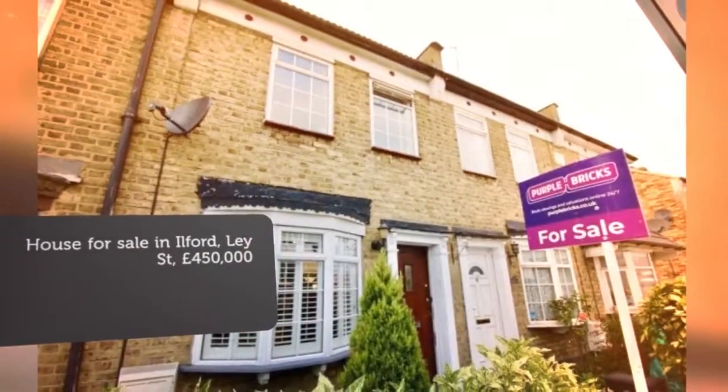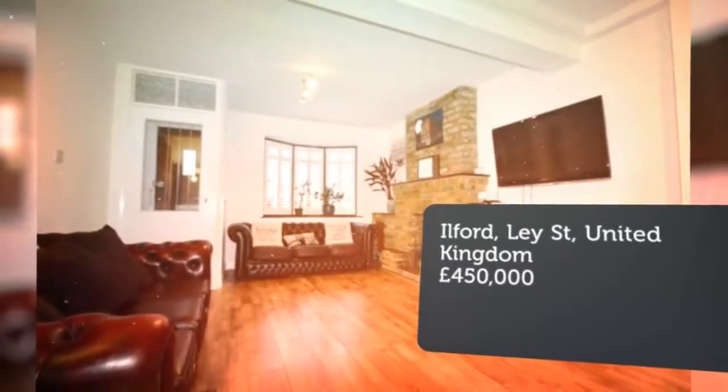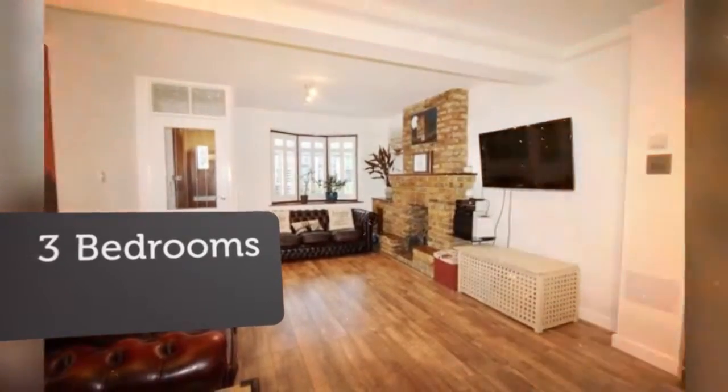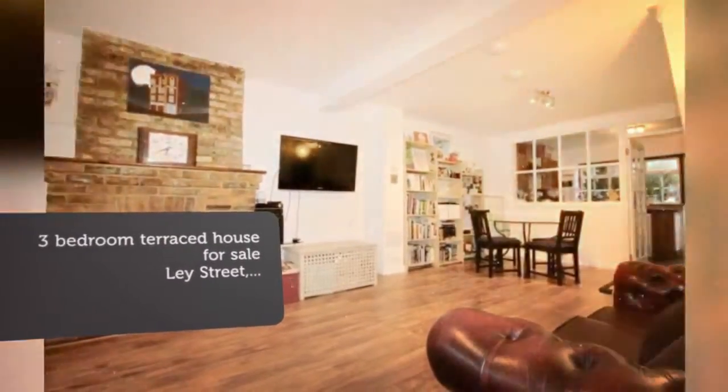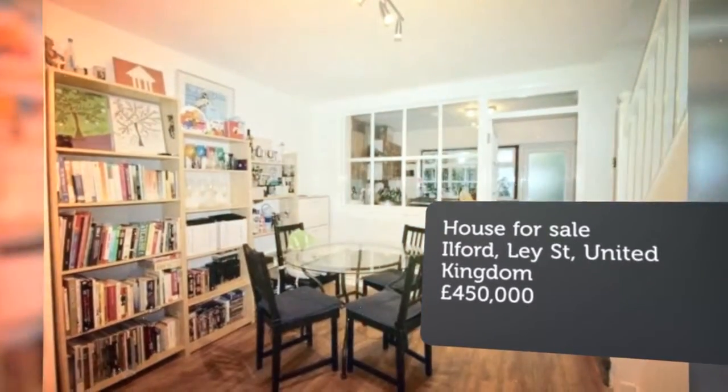This extremely well-presented three-bedroom Victorian cottage offers a range of benefits to include a lounge-slash-diner, fitted kitchen, modern first-floor bathroom suite, fitted wardrobes to all three bedrooms, and a en-suite shower room. There is a mature rear garden plus off-road parking at the rear.